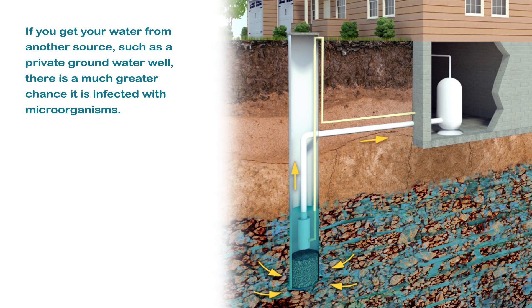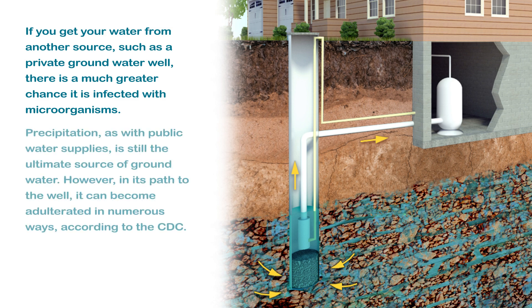If you get your water from another source, such as a private groundwater well, there is a much greater chance it is infected with microorganisms. Precipitation, as with public water supplies, is still the ultimate source of groundwater. However, in its path to the well, it can become adulterated in numerous ways, according to the CDC.